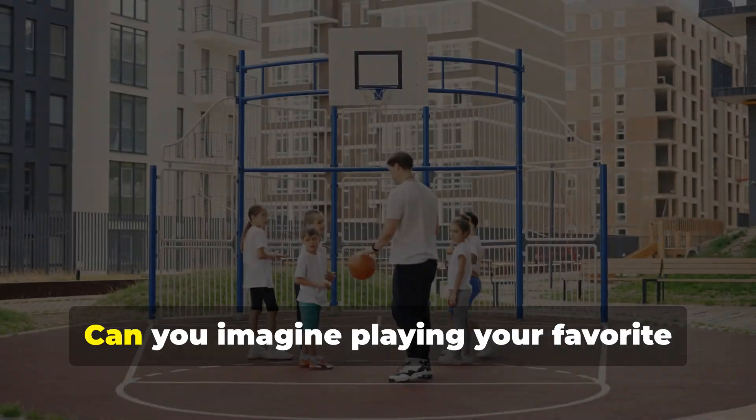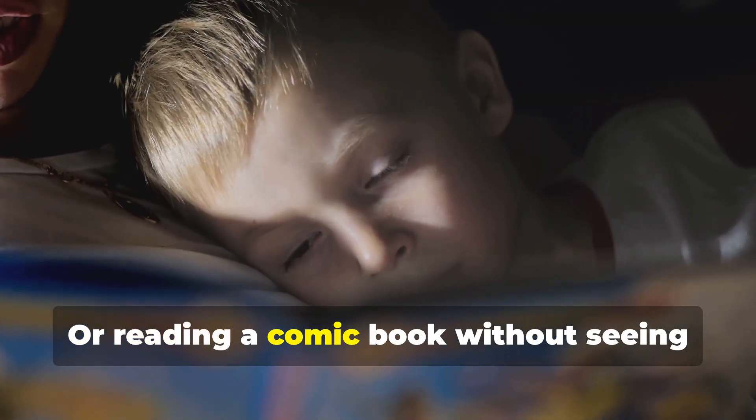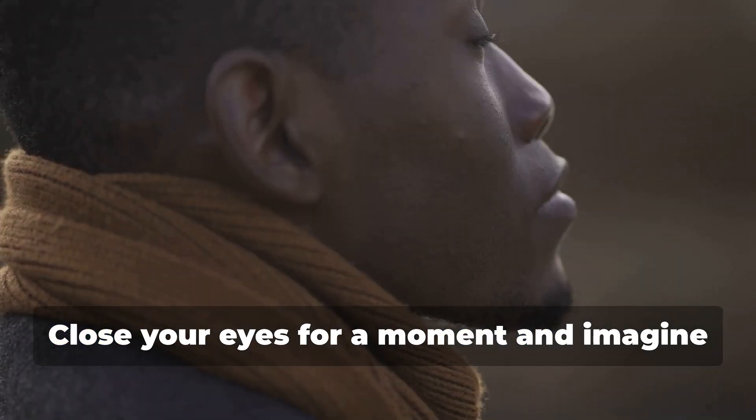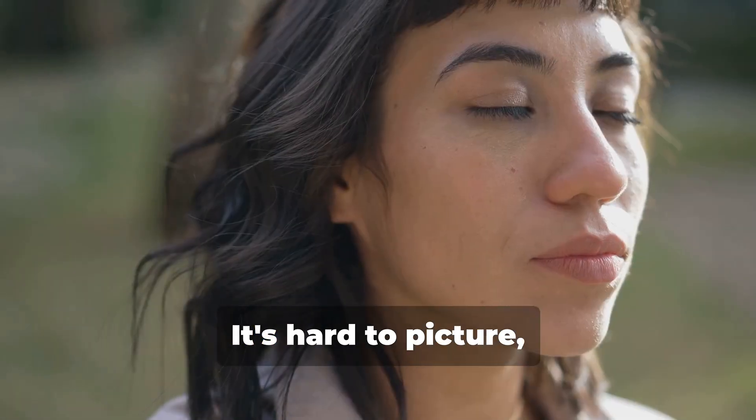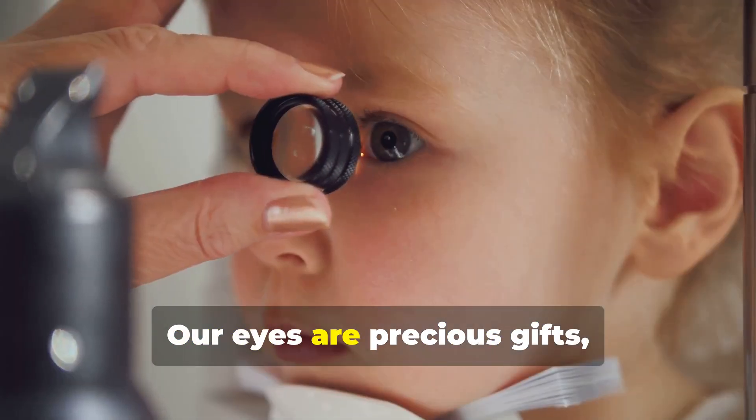Our sense of sight helps us learn, play, and stay safe. Can you imagine playing your favorite sport without seeing the ball, or reading a comic book without seeing the pictures? Sight is super important. Close your eyes for a moment and imagine a world without sight — it's hard to picture, right?